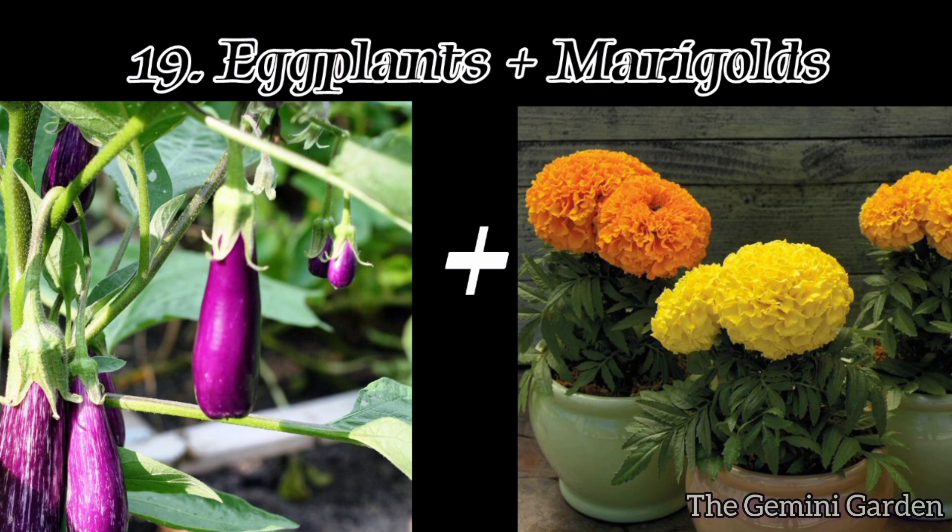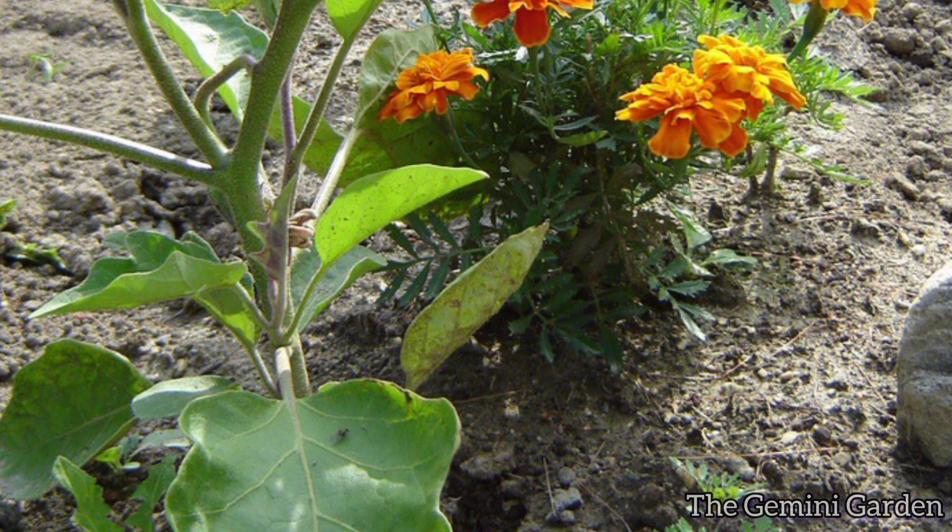Number nineteen: eggplants and marigolds. Marigolds deter pests like nematodes and beetles that can damage eggplants.